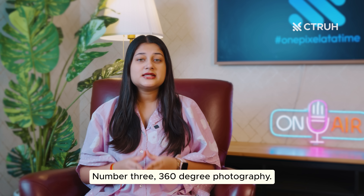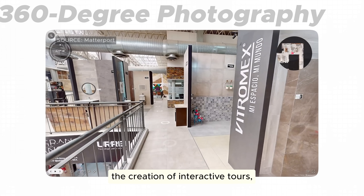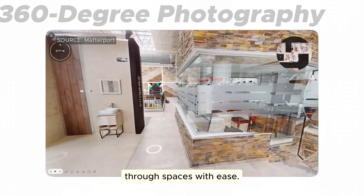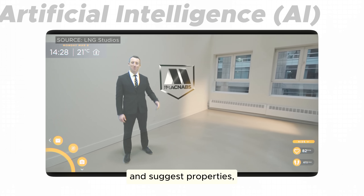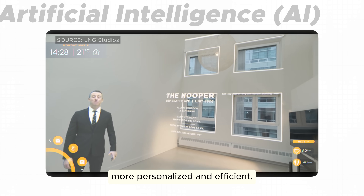Number three, 360-degree photography. This technology enables the creation of interactive tours, allowing users to navigate through spaces with ease. And number four, AI. It can analyze user preferences and suggest properties, making the search process more personalized and efficient.